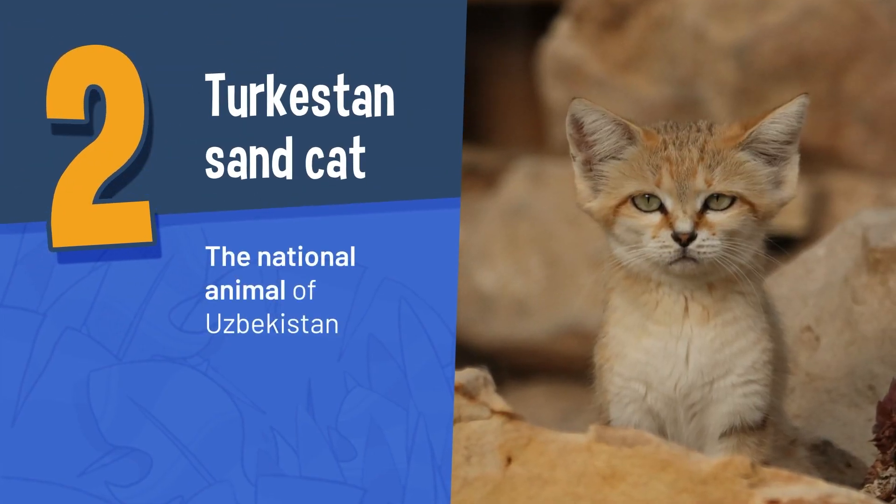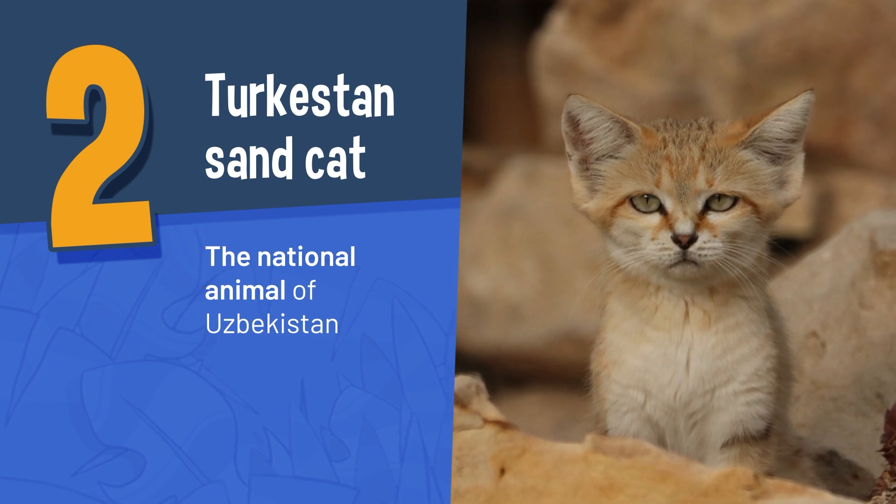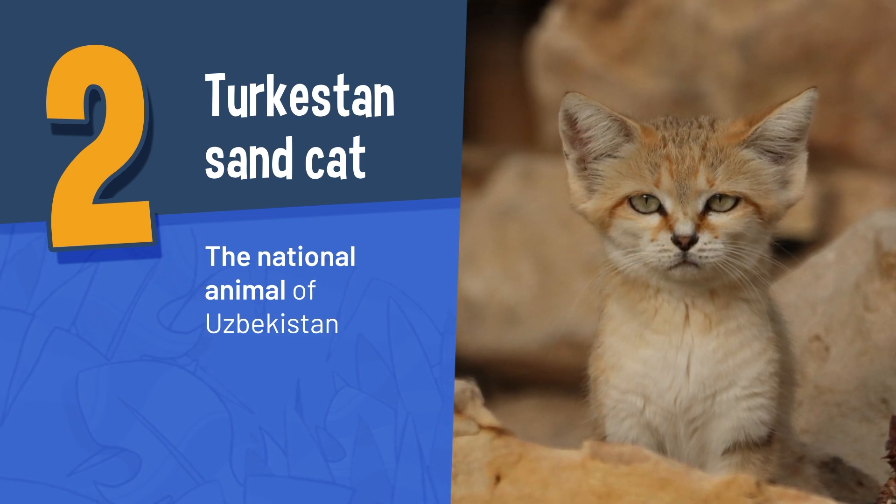The Turkestan Sand Cat, the national animal of Uzbekistan. This cat lives in the deserts and has evolved to live with little water.